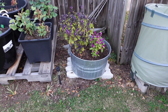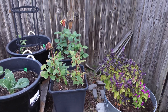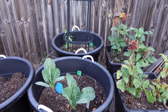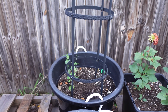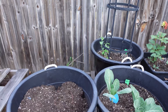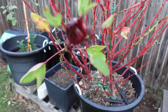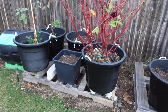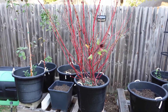Heading around to the other side, there's some gomphrena or bachelor buttons, a purple basil plant, and dahlias all on their way out. These were two starts I had left over — some flash and vates collards in the front, and some sugar snap peas in the back. And this is how my Jamaican sorrel hibiscus plant is looking now — all of the leaves are gone and I just have a few roselles left on there that I was saving for seed.